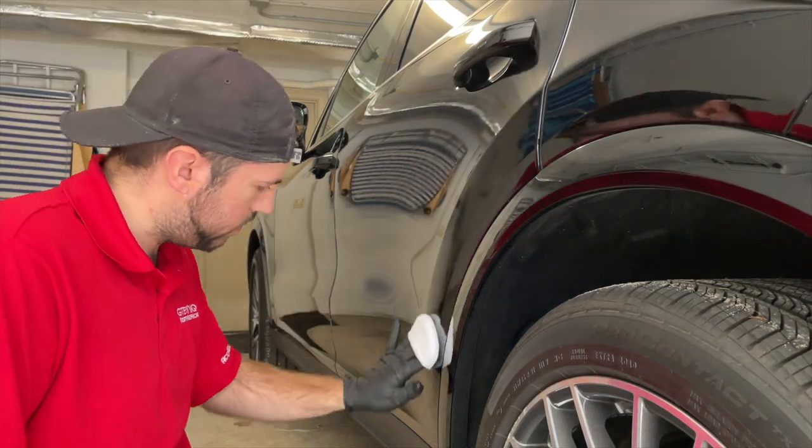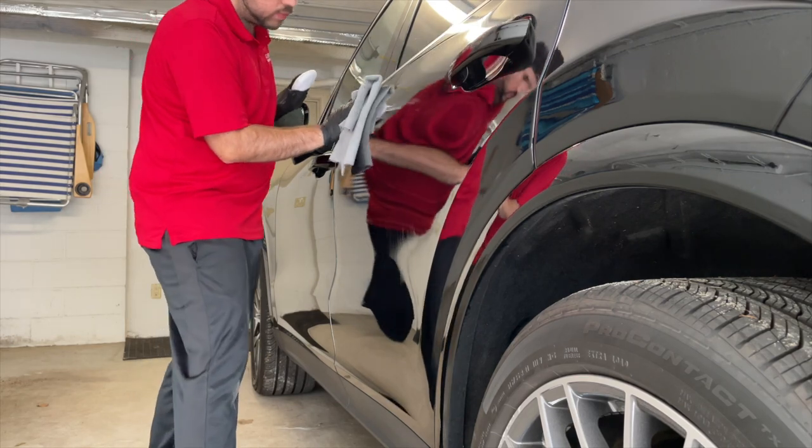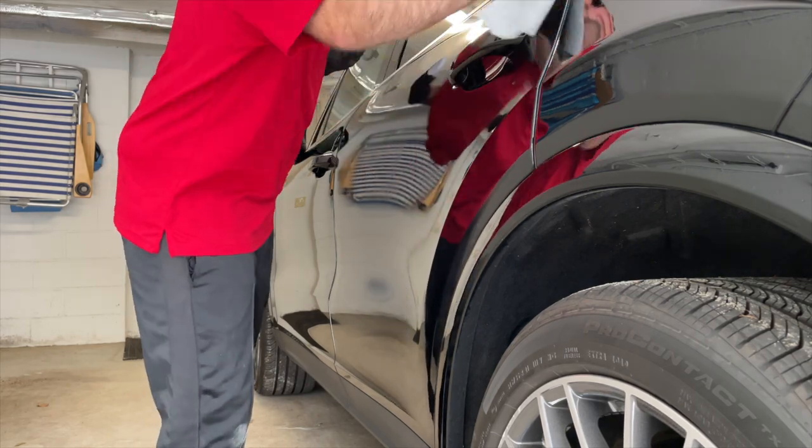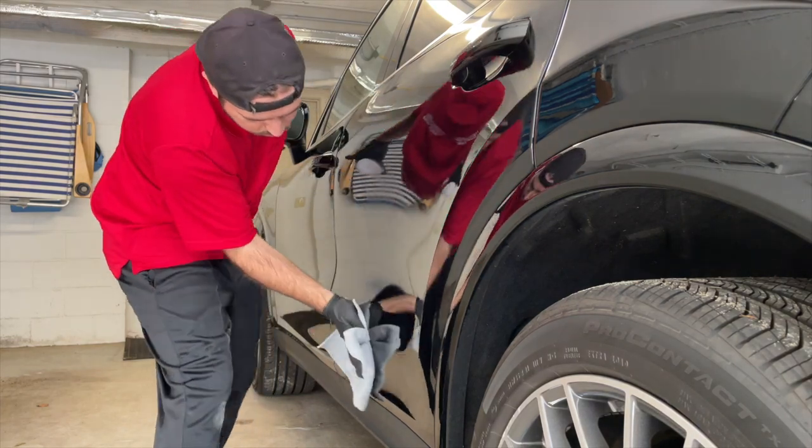In this video I'm applying a five-year coating to this vehicle as well as a two-year coating to the second vehicle that you'll see. We offer a variety of coatings lasting from two to nine years, as well as interior coating and protection.